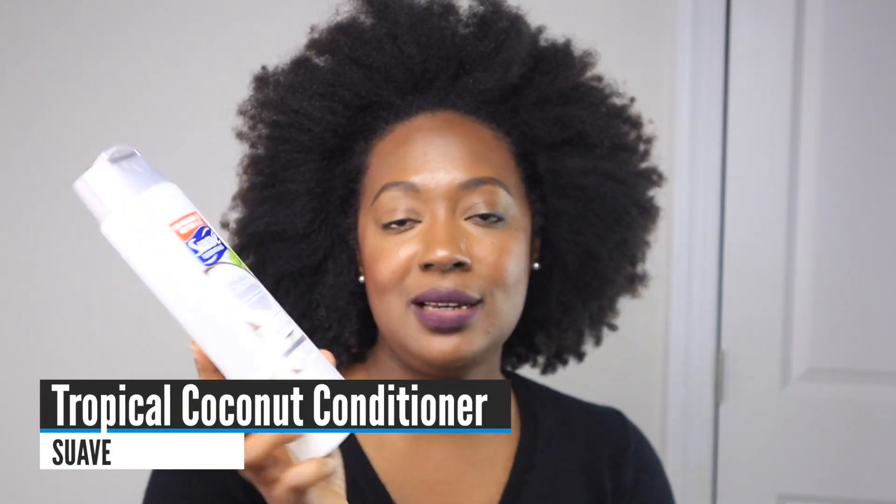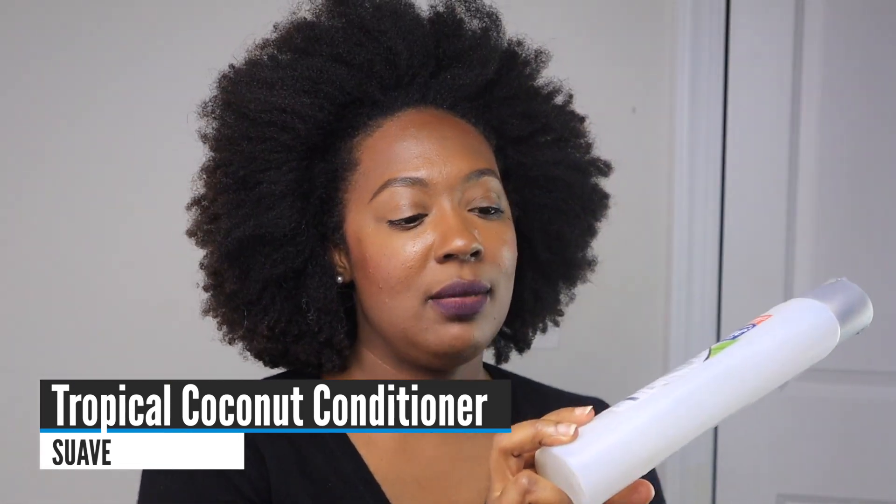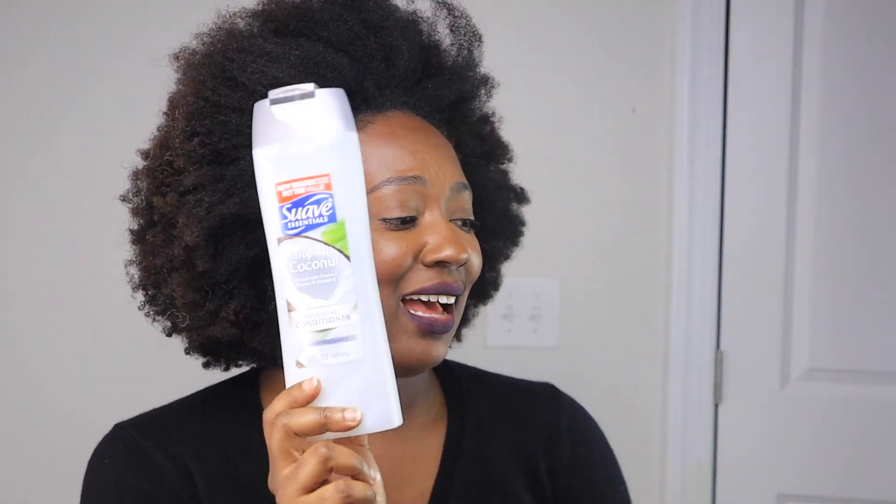I like to have different conditioners for different things. My favorite rinse-out conditioner is the Suave Tropical Coconut Nourishing Conditioner — one whole dollar. It works beautifully. I can use it for slip, condition my hair quite deeply, or use it for styling. The ingredients are pretty good, there's no downside, it has a ton of uses, and it's an absolute favorite.